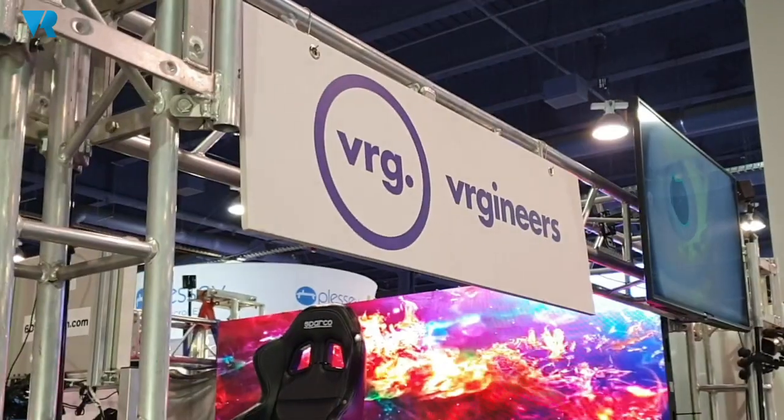Hello everyone, here is Marek from VRGineers, creators of a high-end VR headset called EXTEL, here at CES 2020.